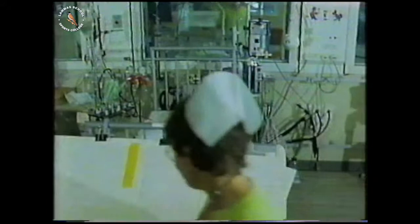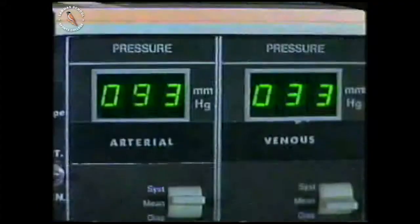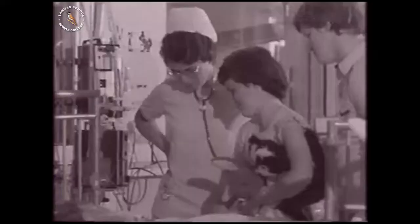That's the end of the operation. For the next day or so, Stephen's life must be constantly monitored in an intensive care unit. It's taken careful and complicated surgery, and all that modern technology can provide, to restore Stephen's heart so that it will now work as it should. His parents can now look forward to having him home again, fit and well.